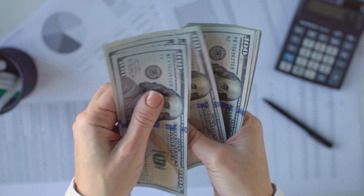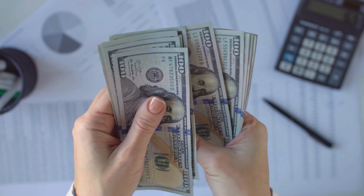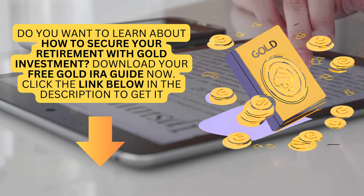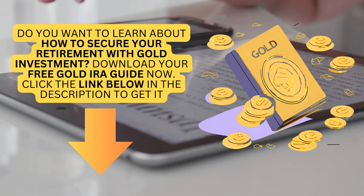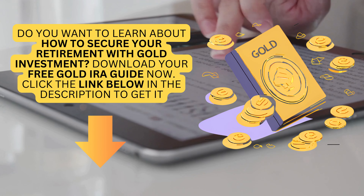By following these steps, you can confidently transition your $200,000 401k into a gold IRA and secure a stable financial future. Do you want to learn about how to secure your retirement with gold investment? Download your free gold IRA guide now — click the link below in the description to get it.